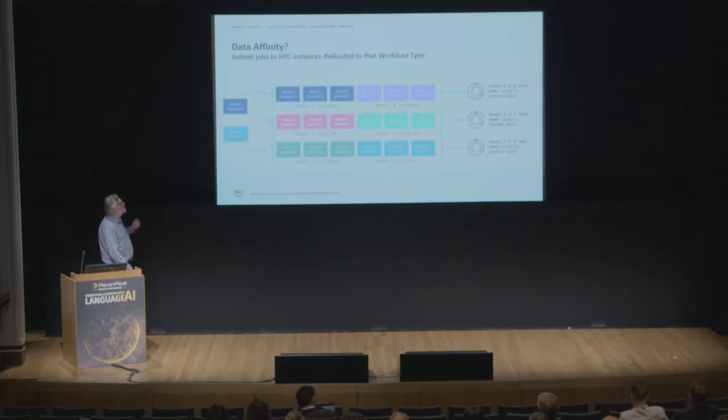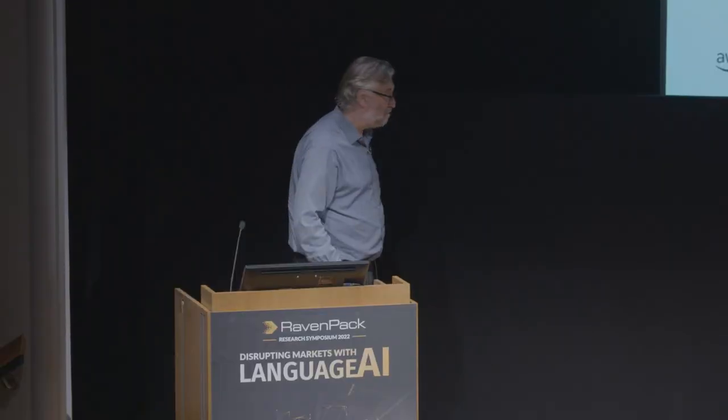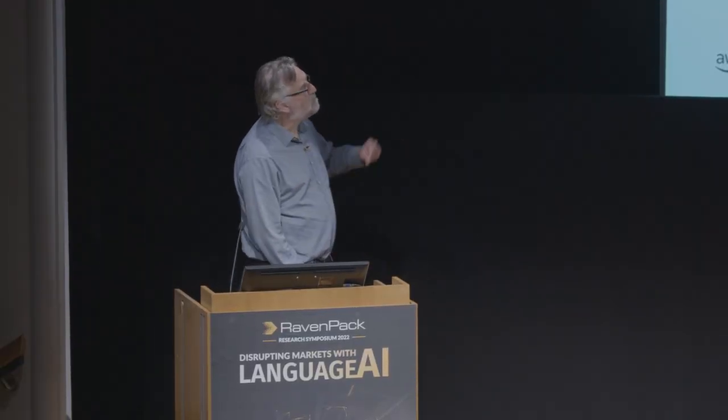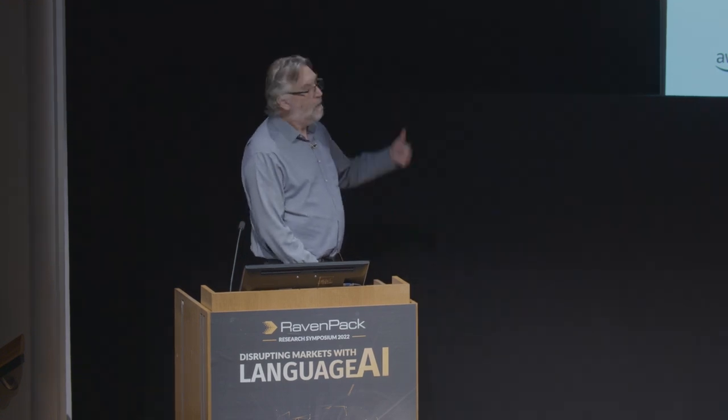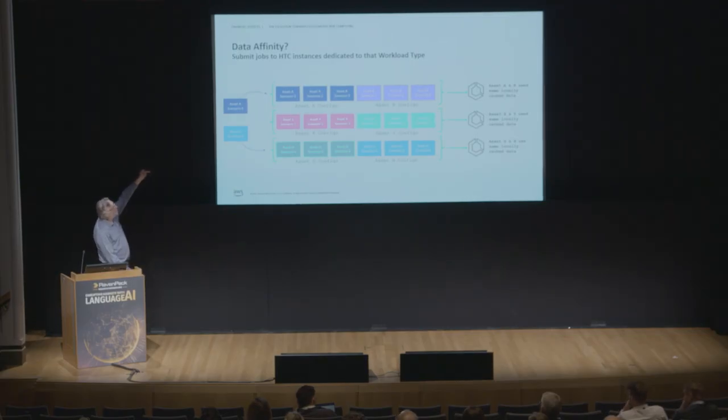Data affinity is an interesting area. In monolithic grid environments, you try to route workloads to compute nodes that have already calculated previous instances because they have pre-cached data. With HTC, you instead spin up dedicated service instances for a given workload type, so data affinity is established by the first workload that runs through the environment. You can pre-cache before starting, or let the first job create the affinity and submit all future workloads to that pipeline.